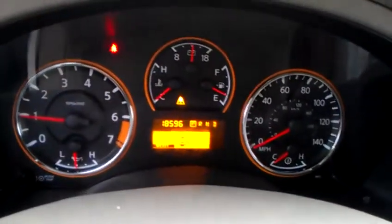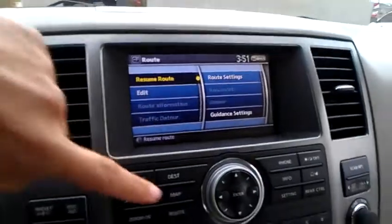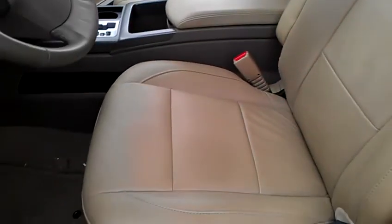This Armada actually only has 18,596 miles. It is equipped with navigation and a sunroof. The leather is in excellent condition.